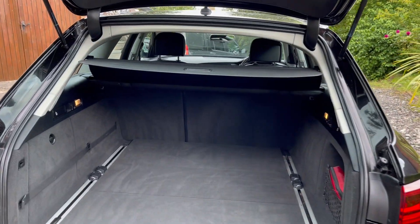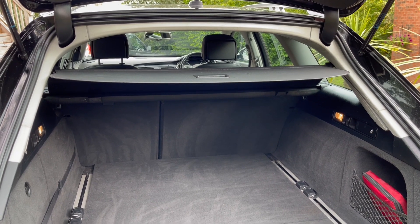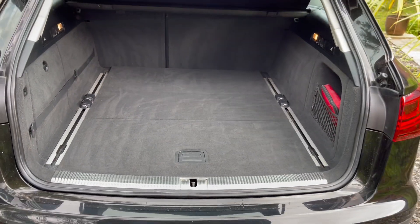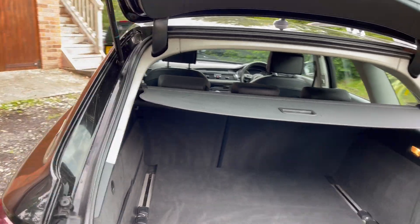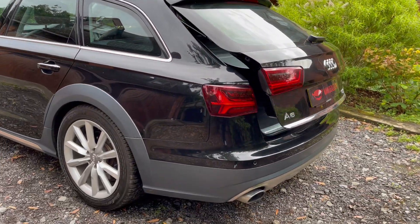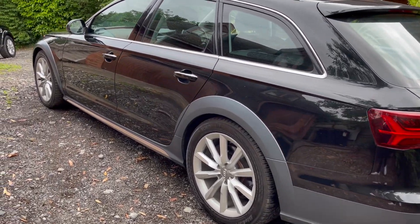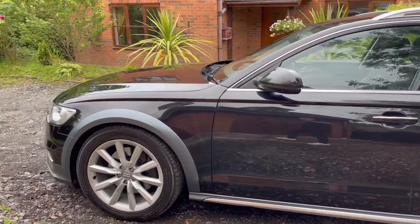So, all the parcel shelves in there — it was missing in the photos, but it does come in the car, it just arrived later. That's the split rear seats. You can see all the carpets and everything are in lovely condition. All the back end, all the paint right here. Rear boot spoiler — it's all in really nice condition all the way around.